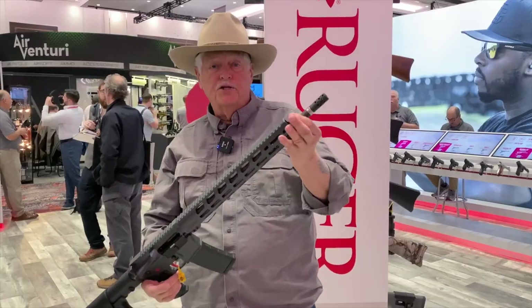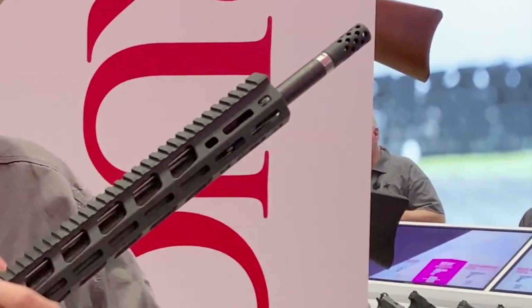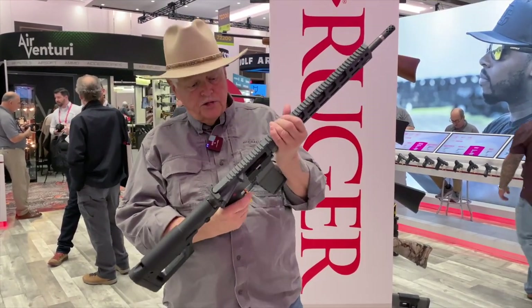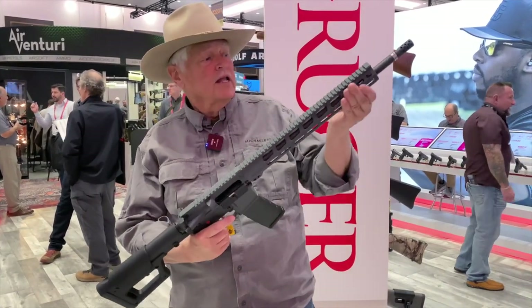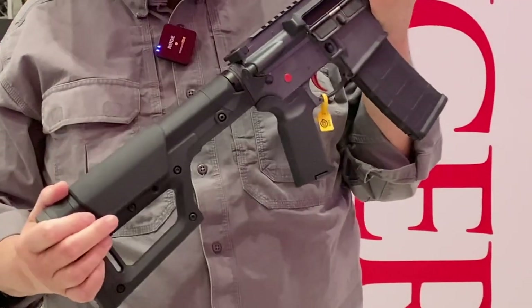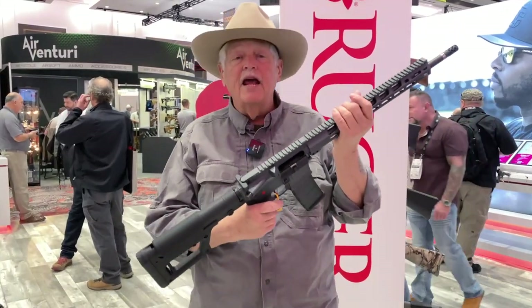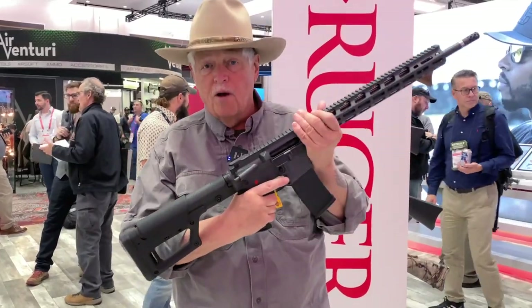The big upgrade, as you can see right here on the barrel, is a Proof carbon fiber barrel. I'm not going to say they're the best barrels in the world, but I will say they're not chopped liver. You'll also see a rifle-length gas system on it, Magpul Lite, and an adjustable stock.